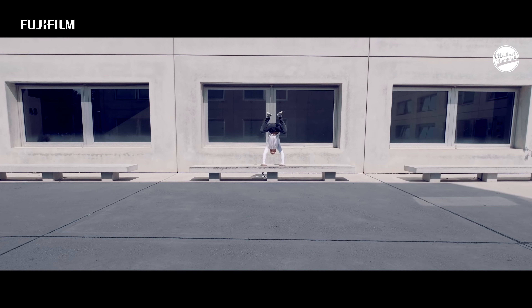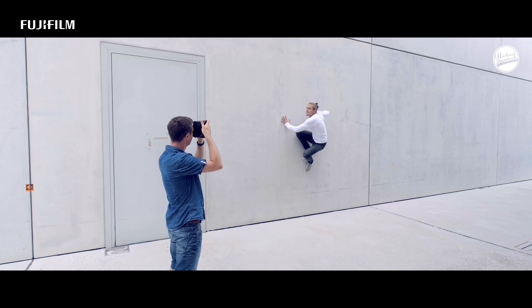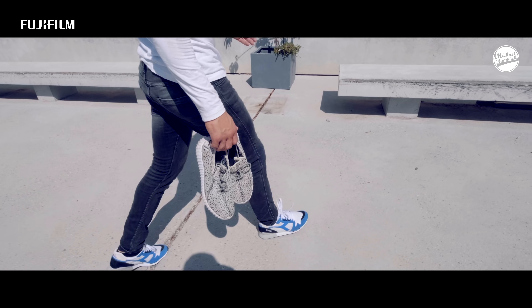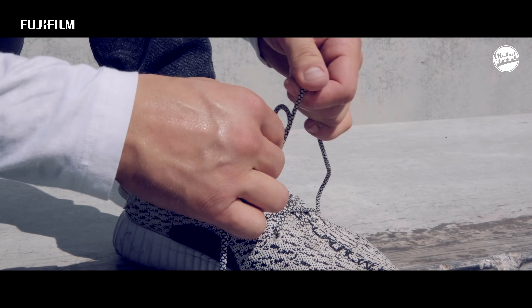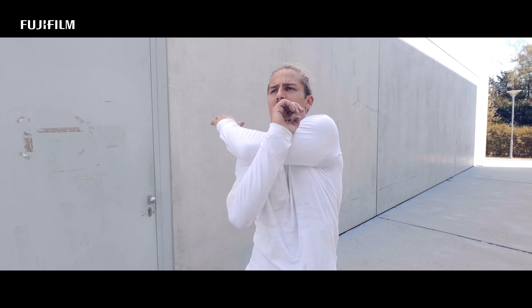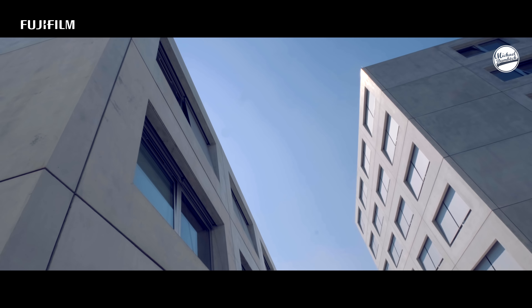To properly test these features I need action. Parkour provides a lot of action and it's the perfect topic to test the features of the X-T3. One of the most important things in photography for me is to reduce the image as much as possible — you can see that in the choice of locations for this project.